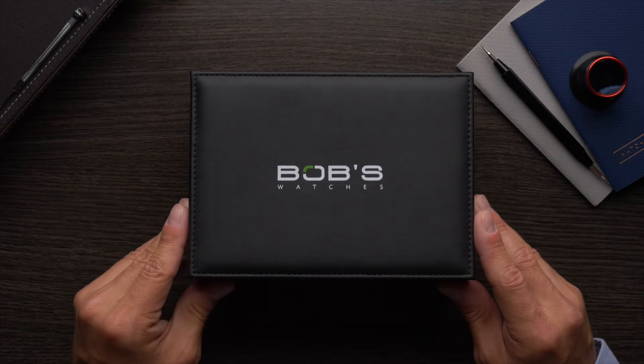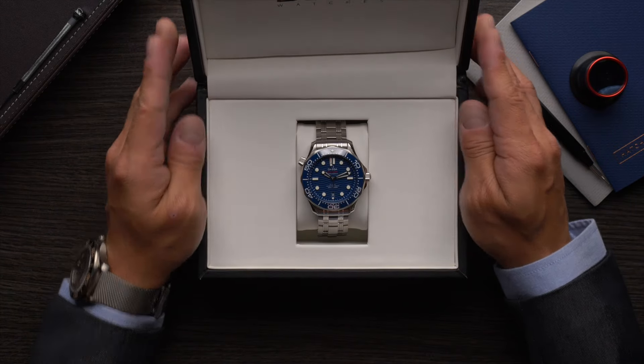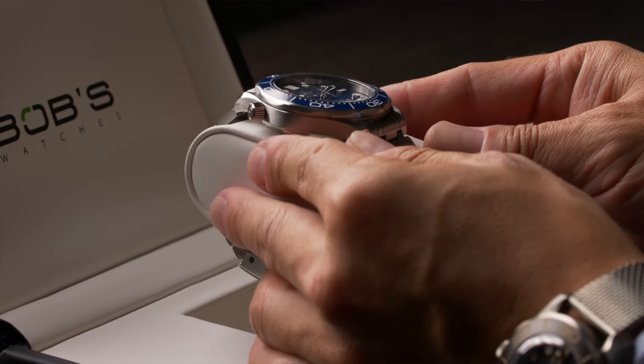Hey everyone, it's Ripley with Bob's Watches. Today we're going to be talking all about Omega and giving you an overview of the brand's current collection and the different models that make up each one.